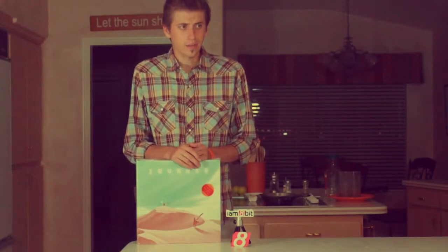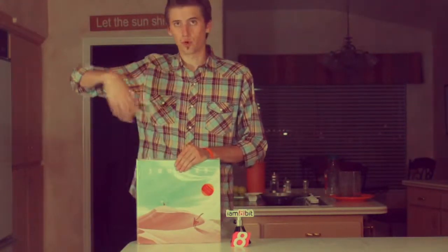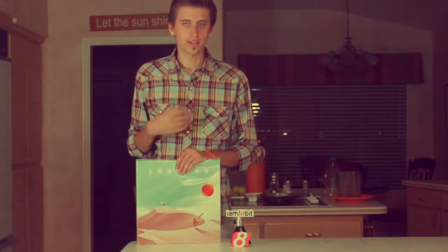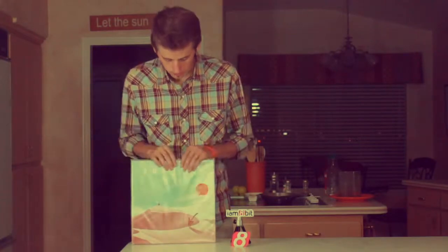It was, I think, back in March, maybe, where IM8Bit broke the internet — well, at least broke my internet — and announced that they were releasing this soundtrack on vinyl, which is something I was very excited about.